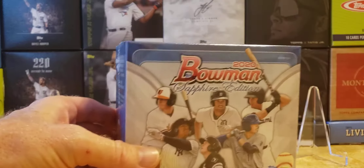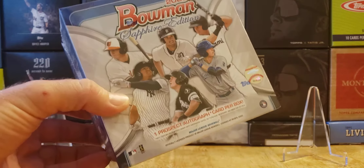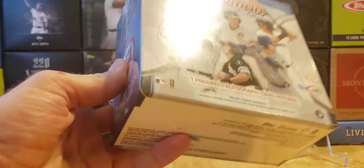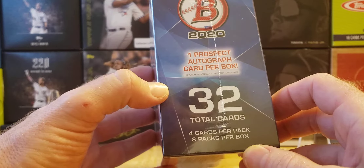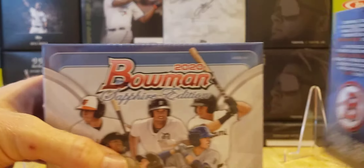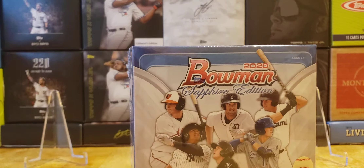I got a box of Bowman Sapphire 2020 — one autograph per box. There are 32 cards in here: four cards per pack, eight packs per box, one prospect autograph card per box. I actually got two boxes but I'm just going to open one; I'm saving the other for the long run.